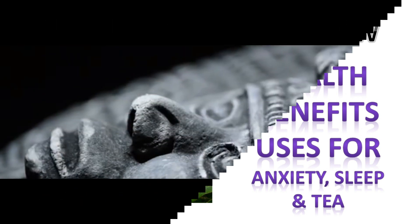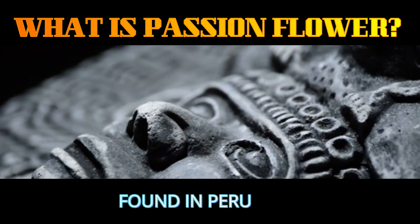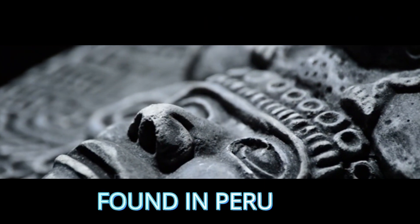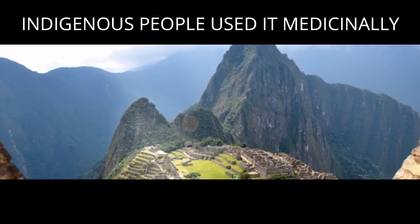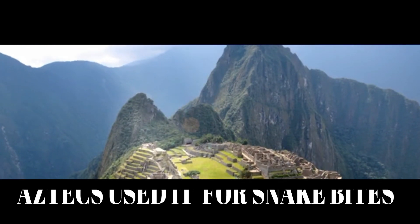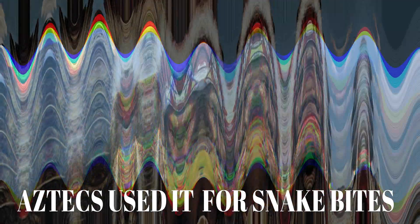So what is passion flower? Well, in the 16th century, Spanish explorers first learned of passion flower in Peru, where the indigenous people used it to treat boils, wounds, earache, and liver conditions. To the north, the Aztecs used it to treat snake bites and fevers, while the Cherokee Indians used it as a food and also made tea out of it.